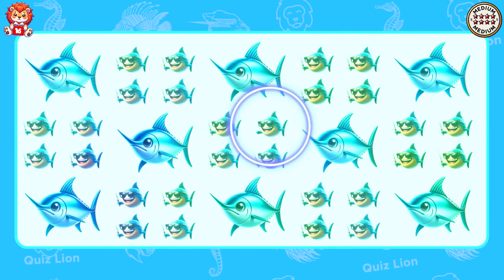Spot the one that doesn't belong. You really stand out in this project.